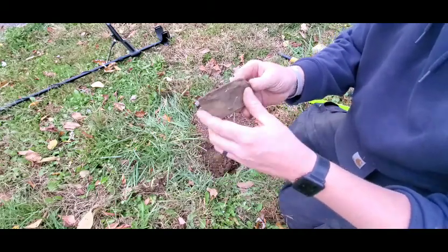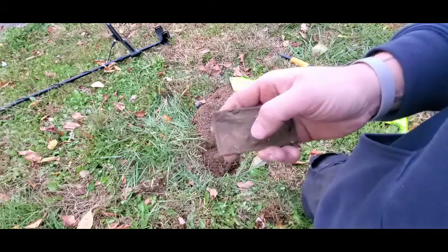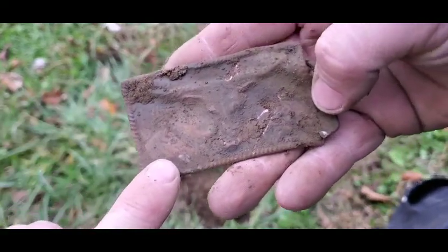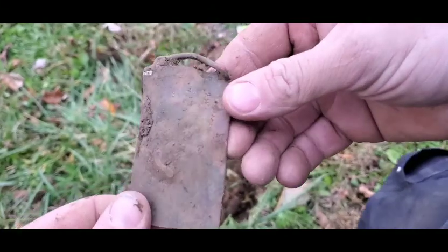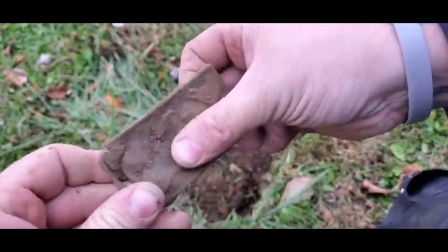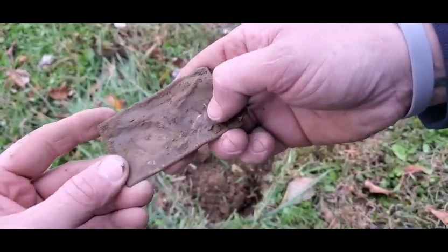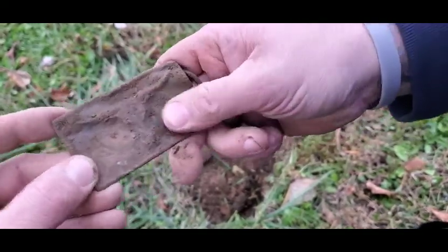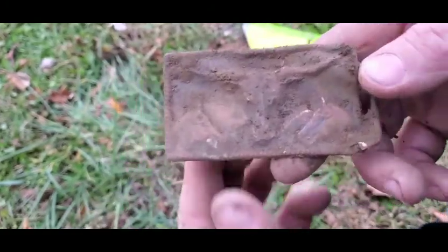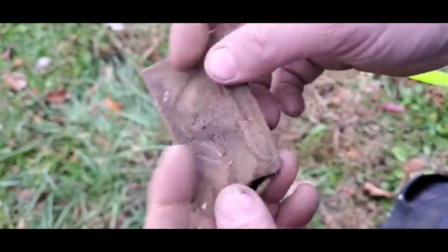It's an old belt buckle. I got a horse down here — I hit it with my shovel but it was pretty well in bad shape anyway. It'll be 70s maybe. Is it a bull? It is — bull. Horsehead and horsehead. Pretty rough, pretty deep — eight inches.